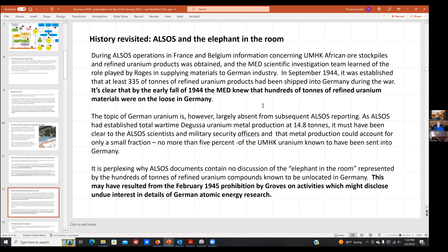A few interesting things came up along the way. When ALSOS began operations in Belgium in September 1944, they went to UMHK headquarters and examined the same records we look at today — quite literally the same records. They concluded there were 335 atomic tons of uranium in refined products shipped into Germany during the war. So by fall 1944, the Manhattan Engineer District knew that hundreds of tons of refined uranium materials were on the loose in Germany. I call this the elephant in the room — an obvious topic no one wanted to discuss.